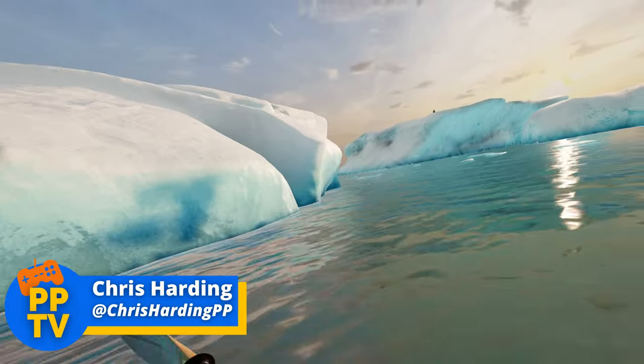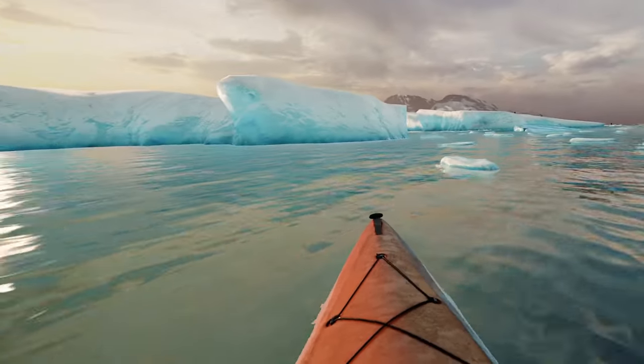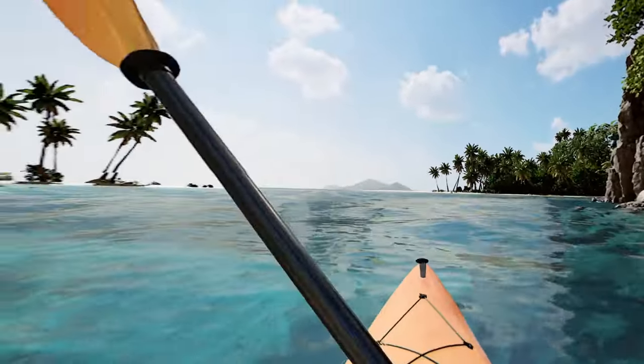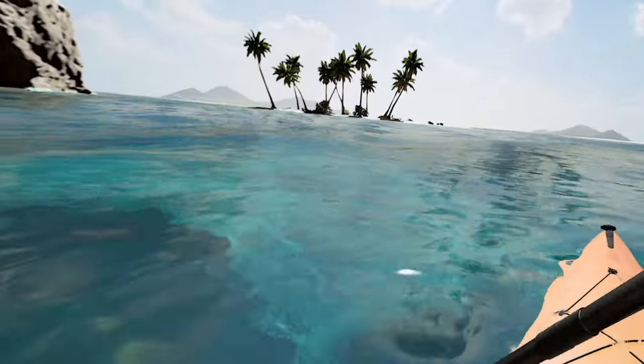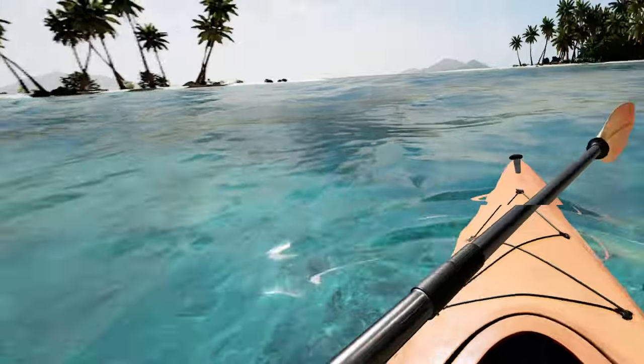Hello there, gorgeous gamers, and welcome back to PurePlayTV. We've got another PSVR 2 review for you, and this time we're taking to the open waters in Kayak VR Mirage — a really chill and laid-back game that just so happens to be the best-looking VR game my eyes have ever seen. Let's get in about it.